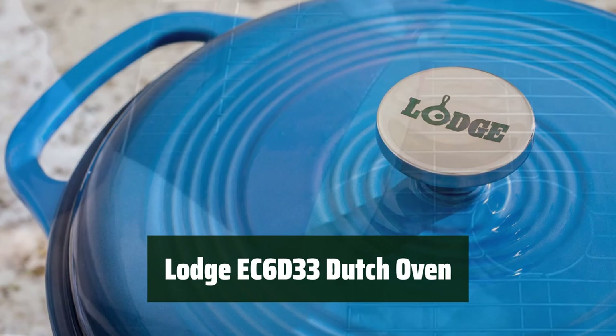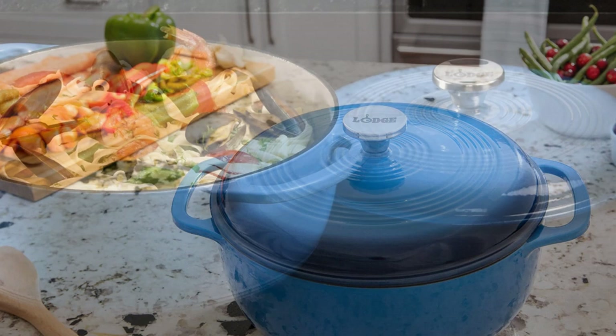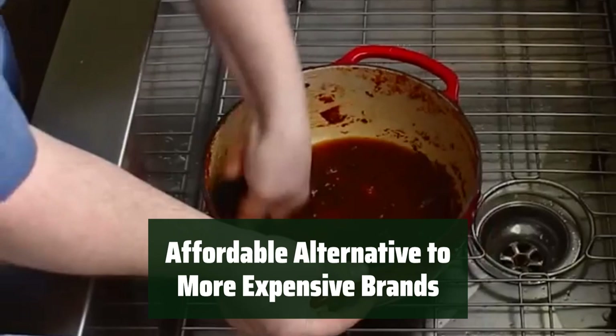Number 5. This Dutch oven is a versatile and durable kitchen essential. You can use it for a variety of cooking tasks and it will last for years to come. You can safely use this Dutch oven in the oven up to 500 degrees Fahrenheit. It can handle high temperatures without any issues, making it perfect for a wide range of recipes. Its beautiful blue enamel finish adds a touch of elegance to your kitchen. It will look great on your stovetop or table, and it's easy to clean too. If you're looking for a high-quality Dutch oven without breaking the bank, this Lodge EC6D33 is the perfect choice.